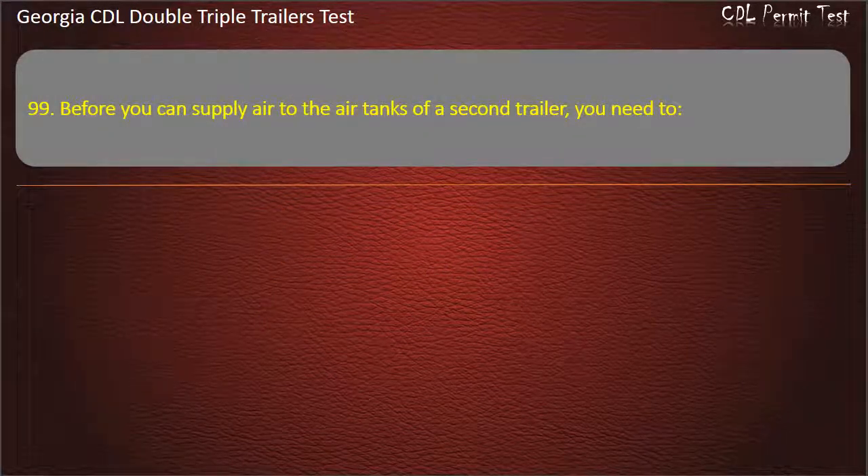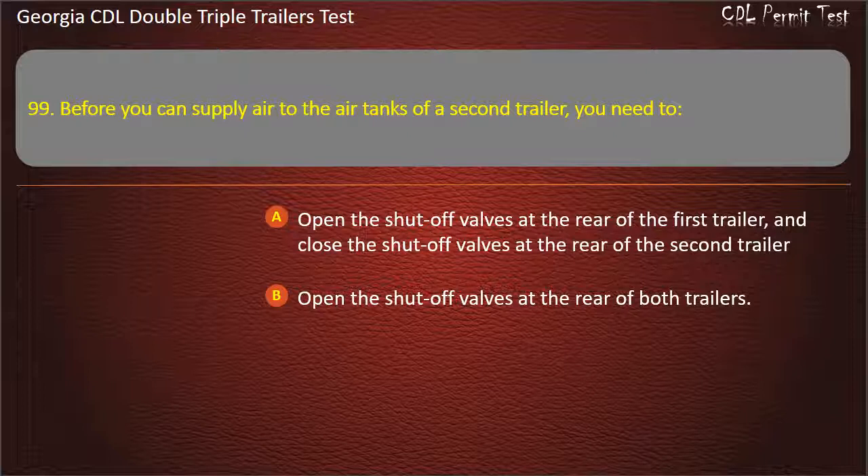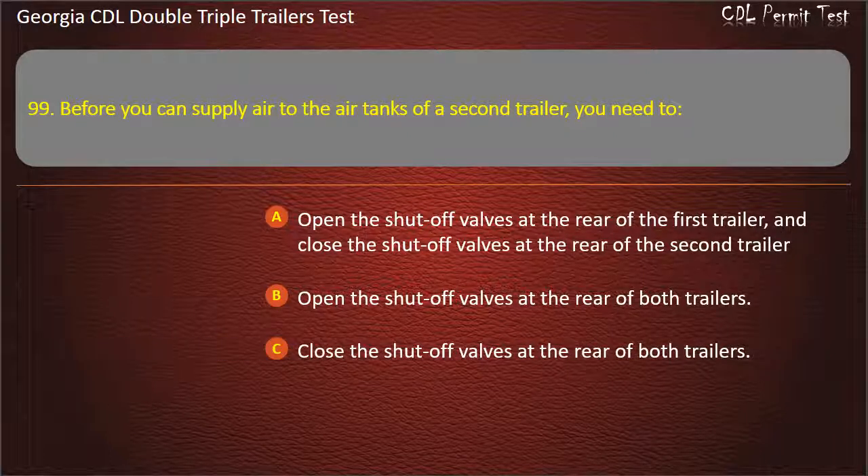Question 99: Before you can supply air to the air tanks of a second trailer, you need to? Answer: Open the shut-off valves at the rear of the first trailer, and close the shut-off valves at the rear of the second trailer.